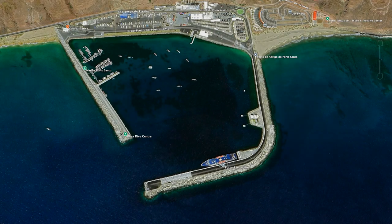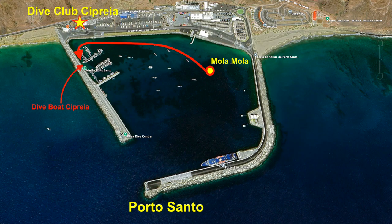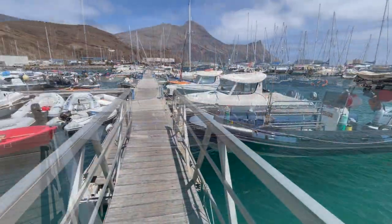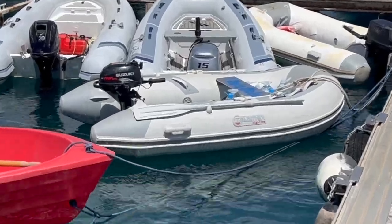Am nächsten Morgen. Hier auf Porto Santo liegen wir mit unserer Mola Mola an einer Moring im großen Vorhafen. Ich fahre mit unserem Dinghy zum Anleger und muss nur ins Schlauchboot zum Tauchen übersteigen — sehr praktisch. Nach dem Tauchgang wasche ich mein Equipment direkt auf dem Steg mit Süßwasser ab und fahre dann mit dem Dinghy zurück zu Mola Mola. Besser geht's nicht.